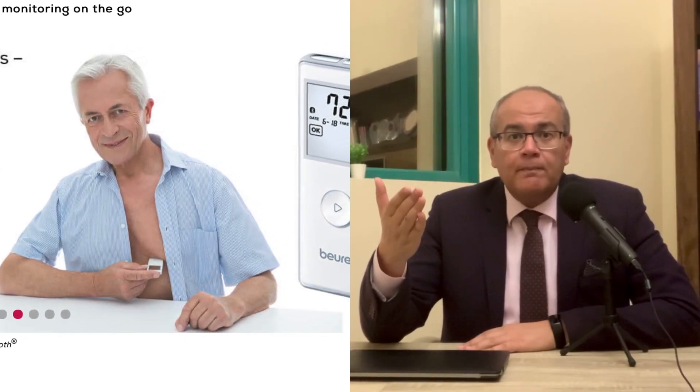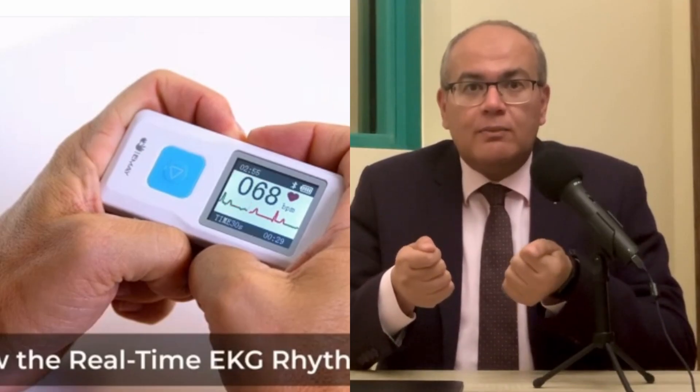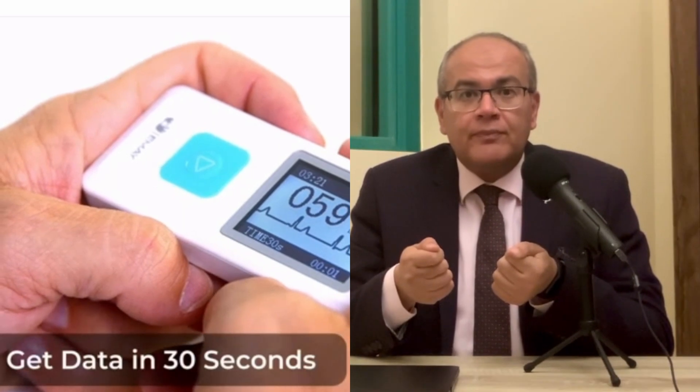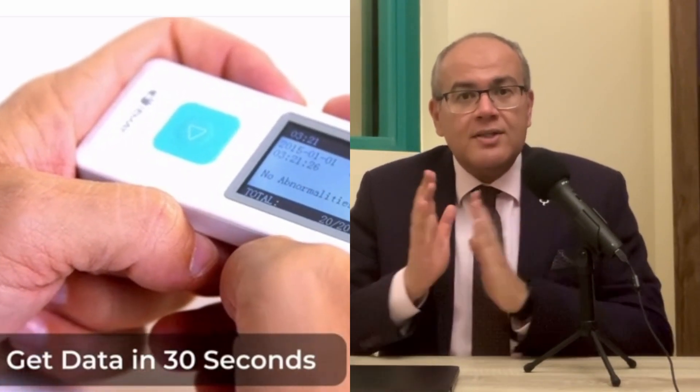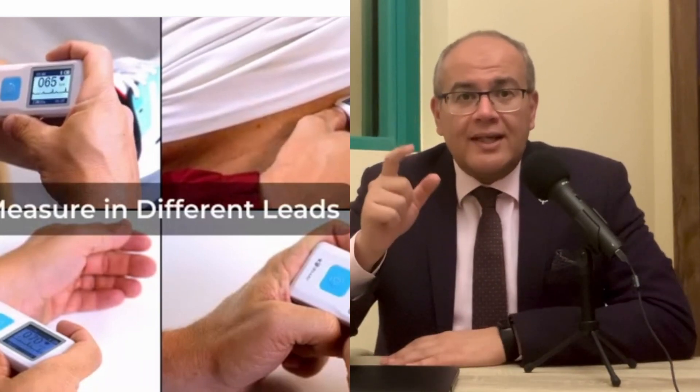Starting with the handheld ECG: these are dedicated small, portable devices that can be given to someone at home and increase the probability of recording the patient's symptoms once they occur. A handheld device can record up to 6 leads of ECG by applying an electrode to the left leg while the individual holds the device with both hands. The device may take 30 seconds to register. The ECG is recorded on a mobile application and can be shared with the healthcare provider, though clinician oversight is still required for diagnosis.